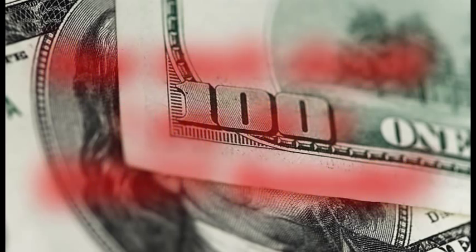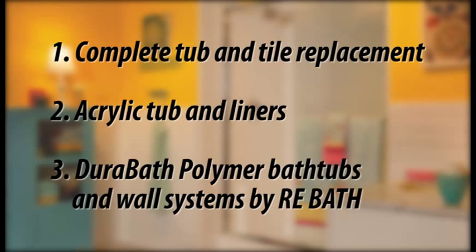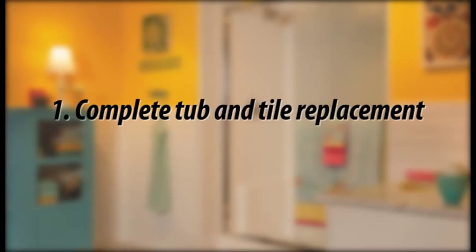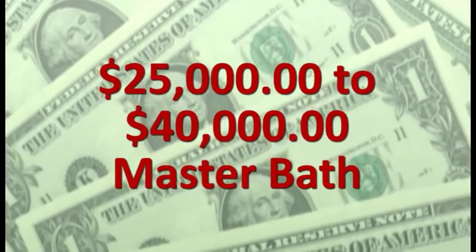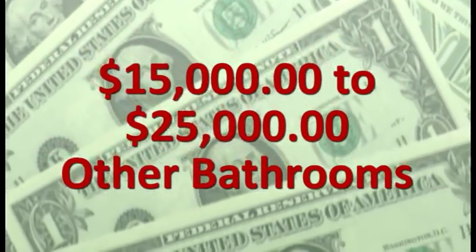Let's explore those three main options, which are a complete tub and tile replacement, acrylic tub and liners, and DuraBath polymer bathtubs and wall systems by ReBath. Let's dive in with the most expensive and time-consuming option: complete tub and tile replacement. To get a quality tub and tile replacement job, you'll spend about $25,000 to $40,000 for a master bath, and about $15,000 to $25,000 for other bathrooms.